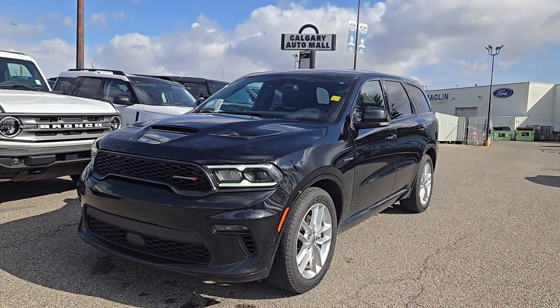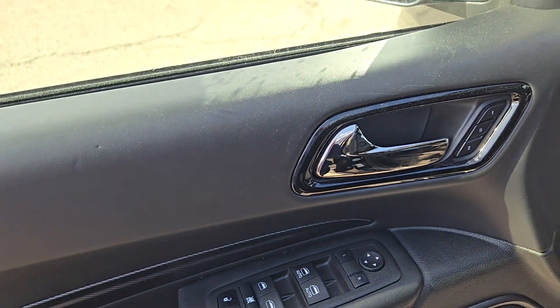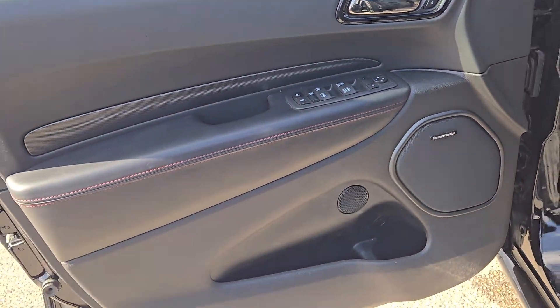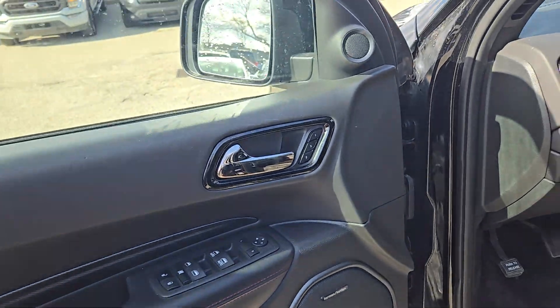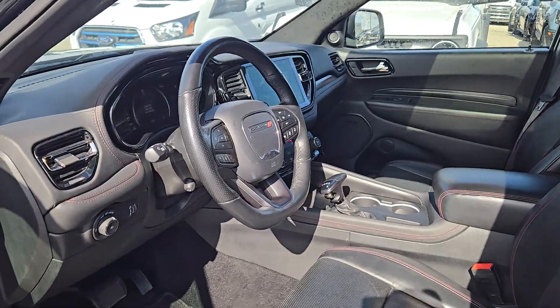Features of this Durango include remote start and navigation. At the driver side door, you have power locks and windows with storage and cup holders underneath. The inside is black leather with power controls for the driver and passenger seat on either side.